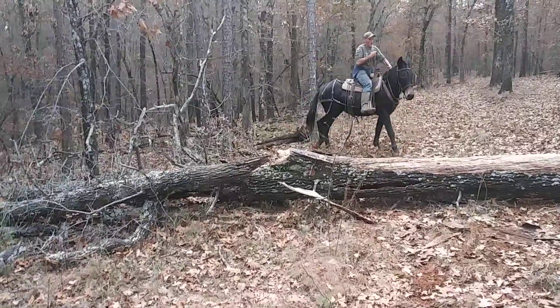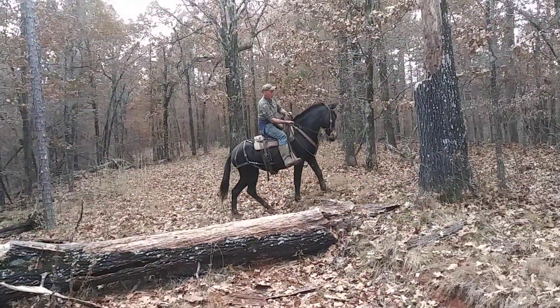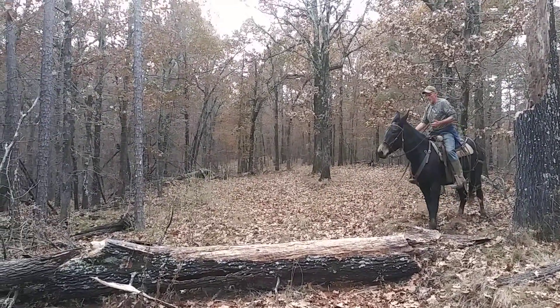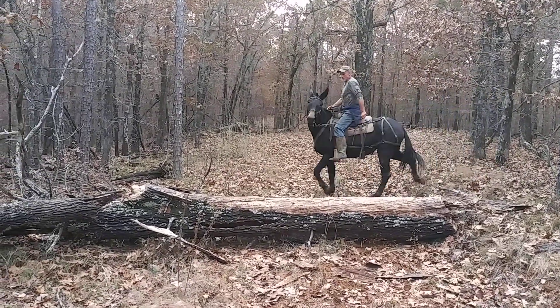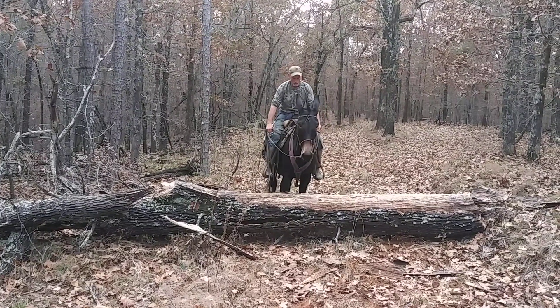Shorten your reins up. One rein in each hand. She's going to walk around it. One rein in each hand. Get down there and point her nose right at the middle. Keep her nose centered right at me and go. There you go.